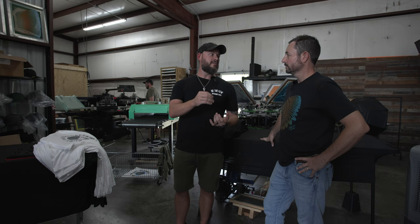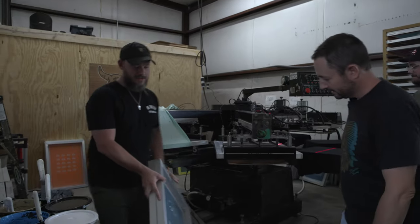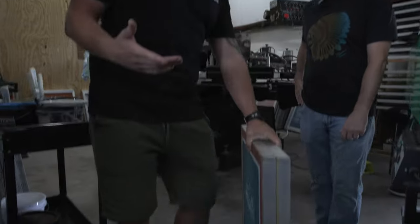Having the auto up means everything to us because we can print quicker, which means we can get orders out quicker. That does two things: it shows the customer that we care about their order and we want to get it out, and it makes them understand how important they are to us — so they'll want to come back.